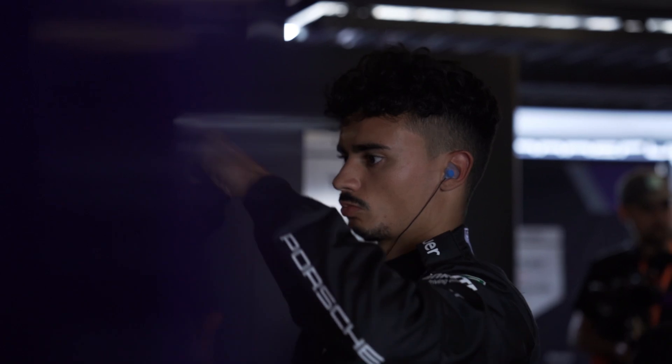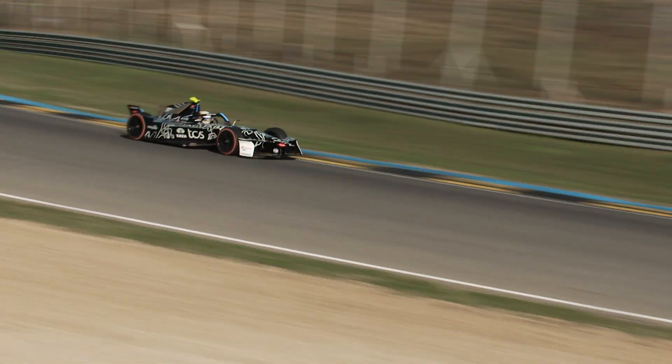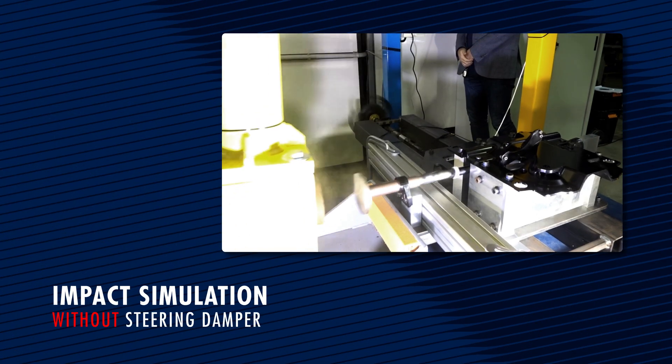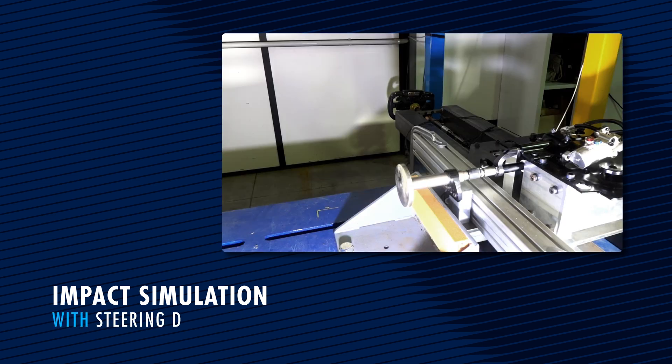For us it was important that the solution was transparent for the drivers. We didn't want to increase the force required to drive the car during normal driving — we wanted the system to only activate during an impact. Basically what I tried to do was simulate an impact on the wheel, and we tested it with and without the steering damper to validate that the concept worked.